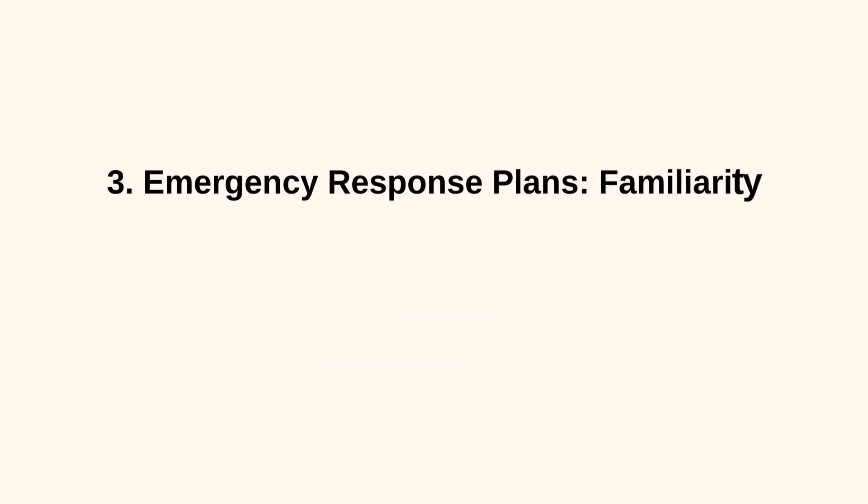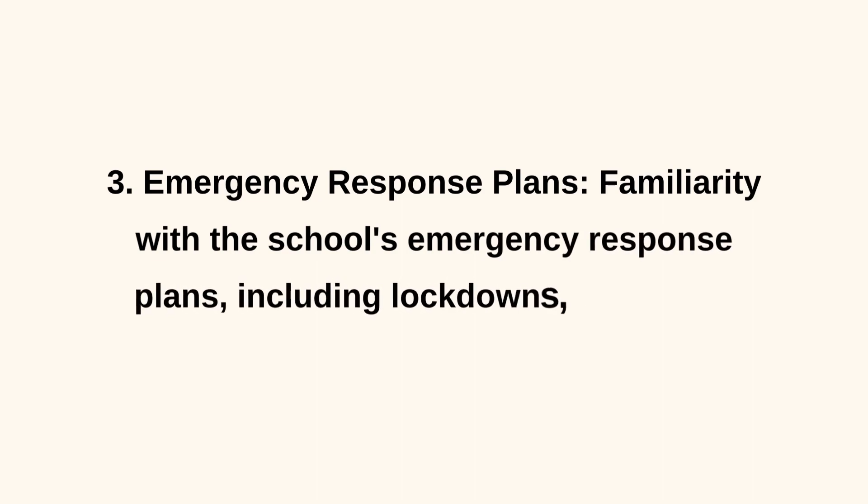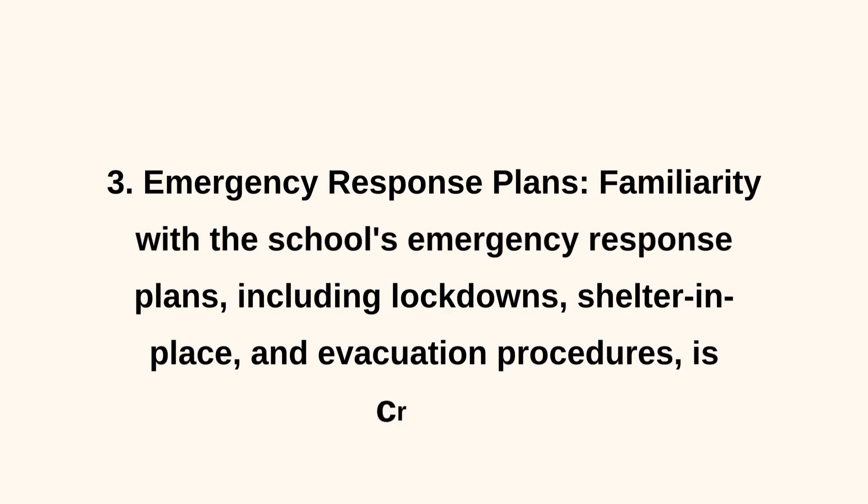3. Emergency Response Plans. Familiarity with the school's emergency response plans, including lockdowns, shelter-in-place, and evacuation procedures, is crucial.